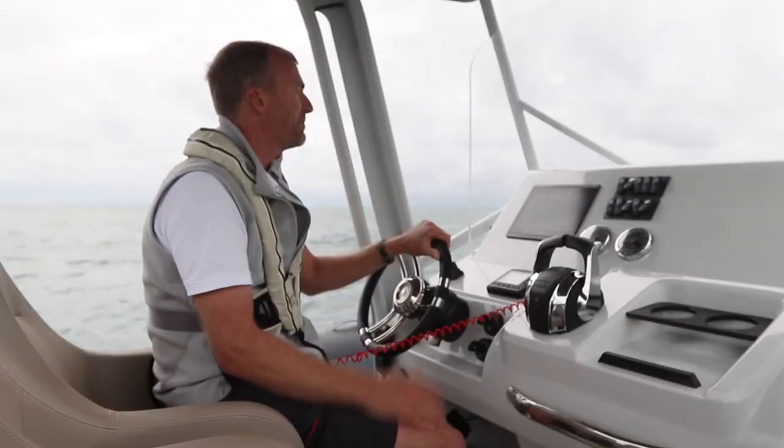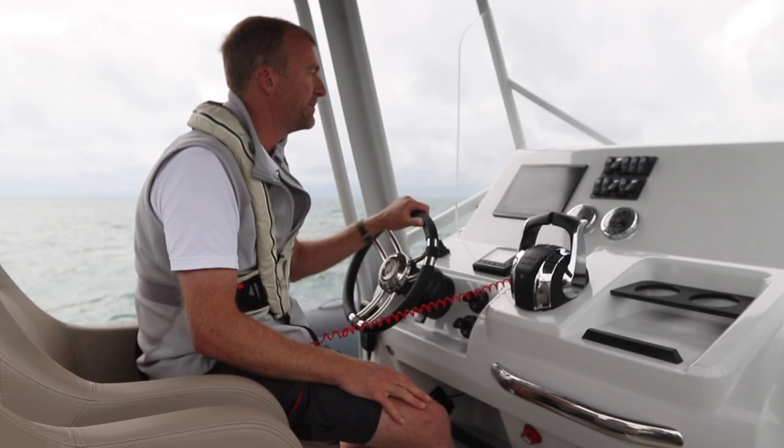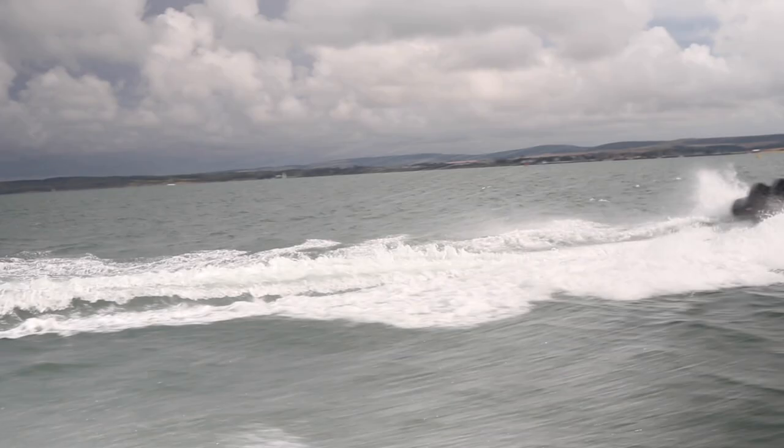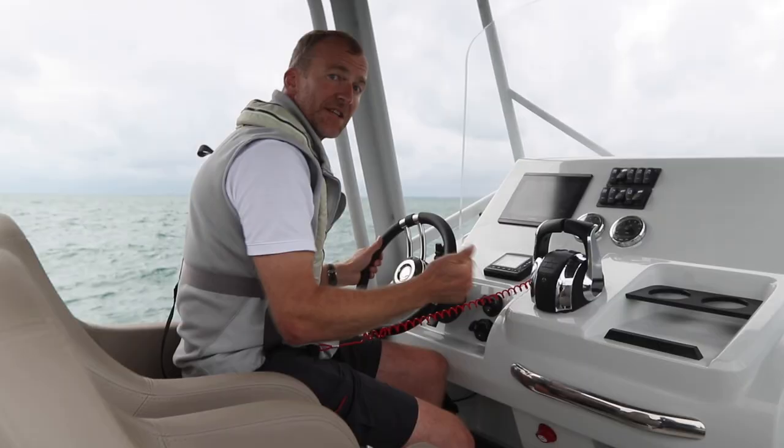For example, at 4000 RPM we're doing 31 knots, burning just over 40 litres an hour for the pair of them. It's really very nice and relaxed and you've got plenty more power to come. So let's just give you a little demonstration of how quickly this boat accelerates when you use all 600 of those horsepower.